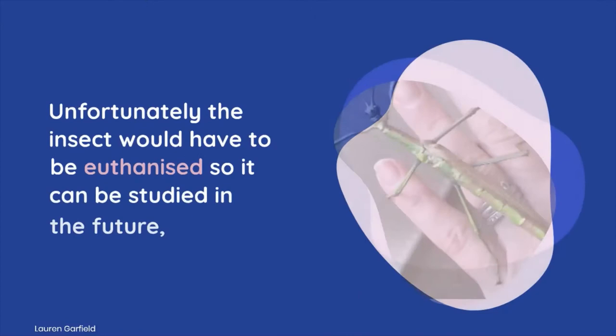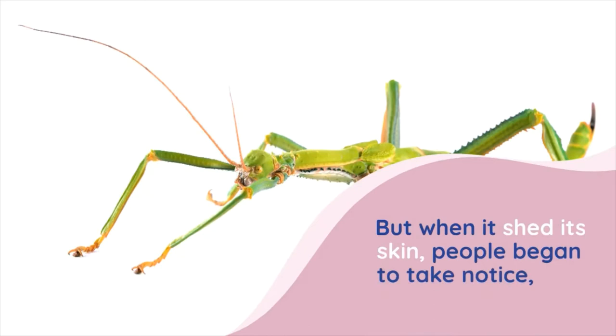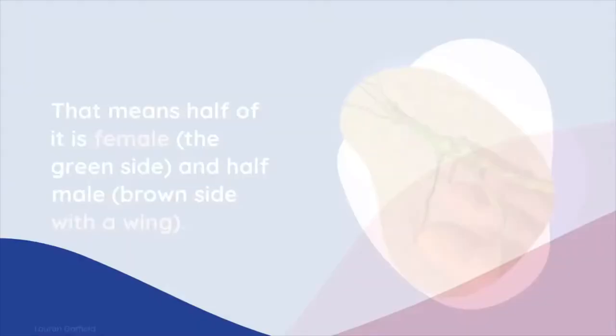Unfortunately, the insect would have to be euthanized so it can be studied in the future, because if they die naturally the creatures shrivel up and lose their color. But when it shed its skin, people began to take notice about the stick insect known as Diaphrodes gigantea — half of it is female, the green side, and half male, the brown side with a wing.